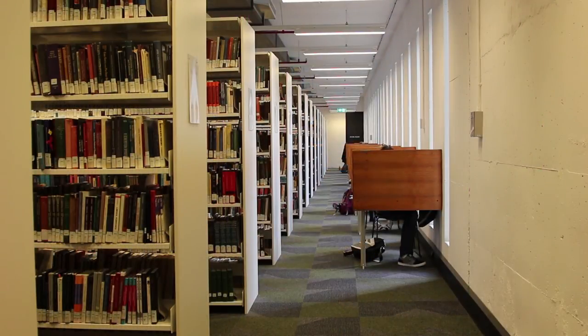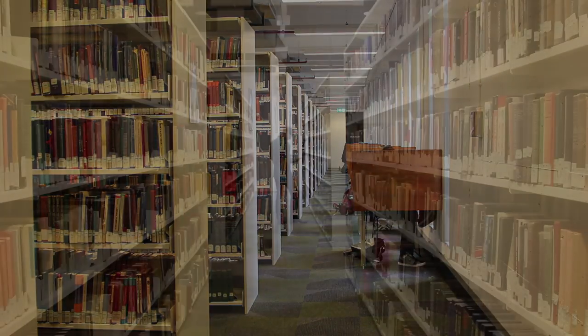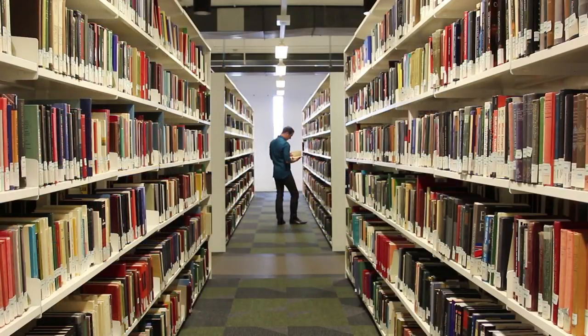On Levels 6, 7, 8 and 9 you'll find more study areas and some very special collections. All of these are located in Fisher South.